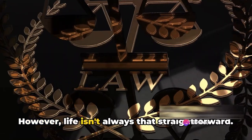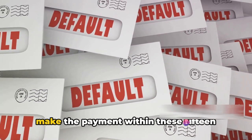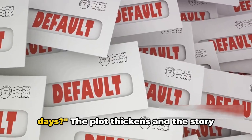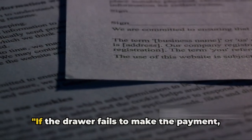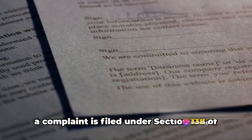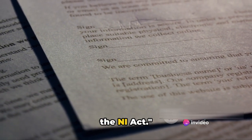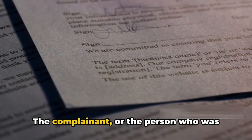However, life isn't always that straightforward. What happens if the drawer fails to make the payment within these 15 days? The plot thickens. If the drawer fails to make the payment, a complaint is filed under Section 138 of the NI Act — this is where things start to get serious.